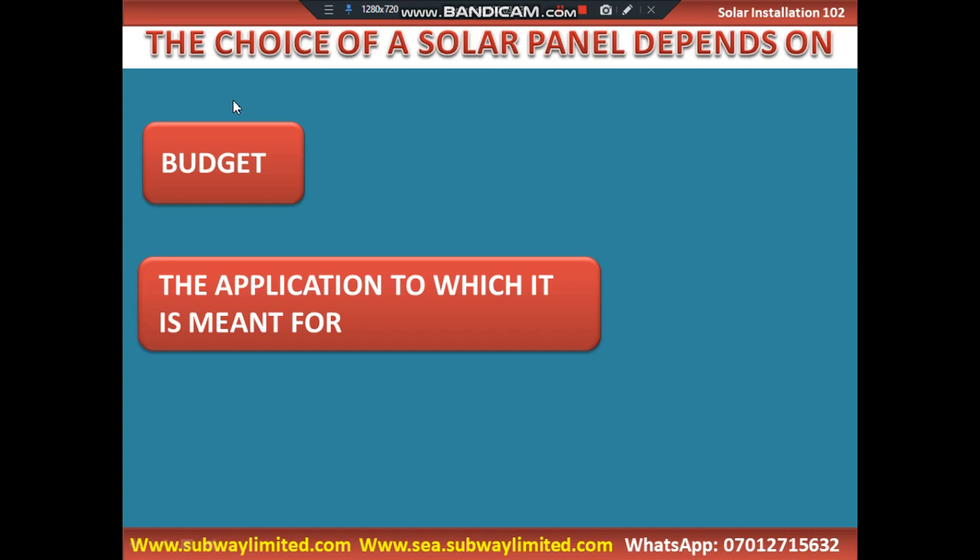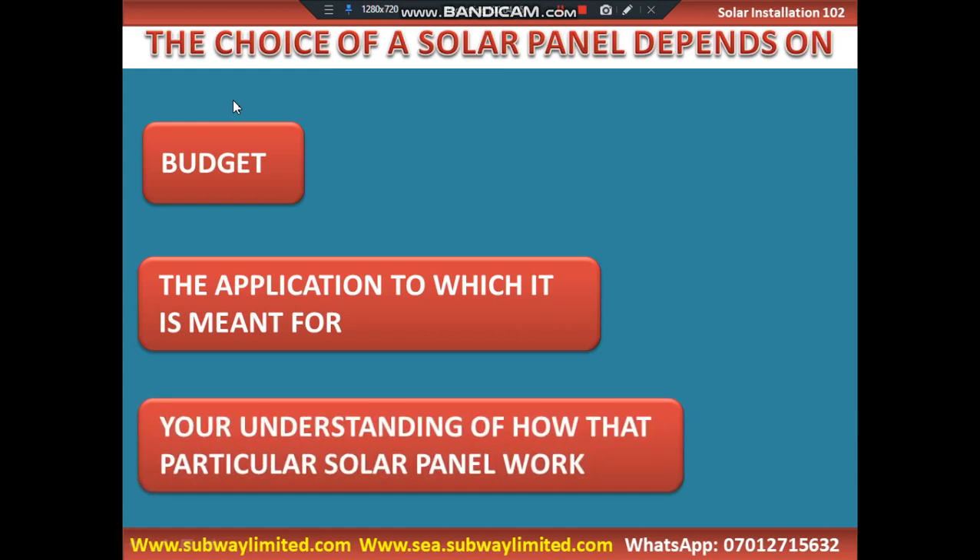Another factor that determines the type of solar panel is your understanding of how that particular solar panel works. When you are considering the CVP solar panels, we know that the CVP solar panels will definitely need a solar tracker for it to deliver the needed efficiency. But in a situation in which you don't incorporate a solar tracker into the solar panels during installation, it might not perform as expected.